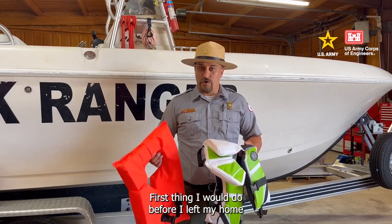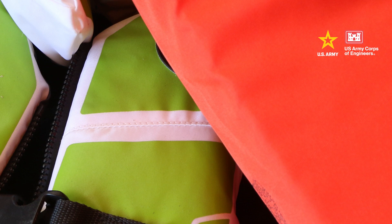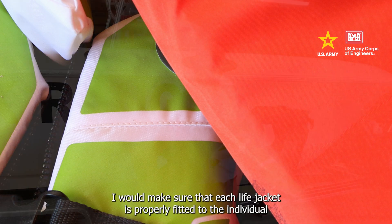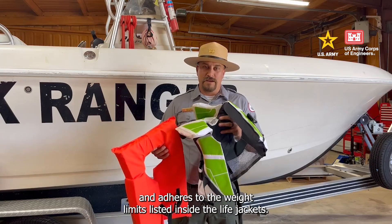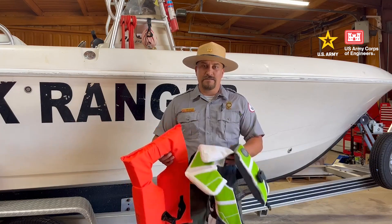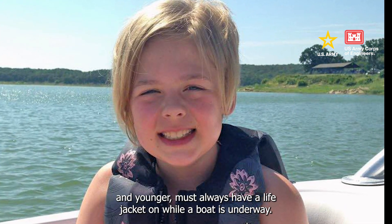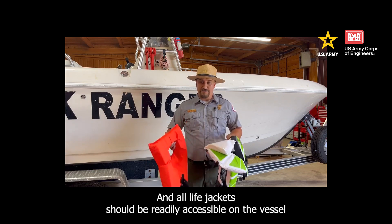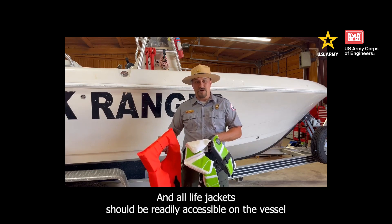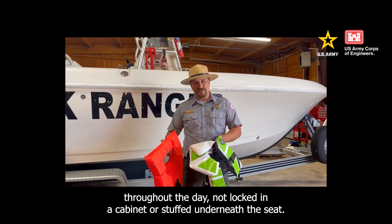The first thing I would do before I left my home or the dock is to ensure that I have a U.S. Coast Guard approved life jacket for everybody on board. I would make sure that each life jacket is properly fitted to the individual and adheres to the weight limits listed inside the life jackets. Kids 12 years old and younger must always have their life jacket on while the boat is underway, and all life jackets should be readily accessible on the vessel throughout the day, not locked in a cabinet or stuffed underneath the seat.